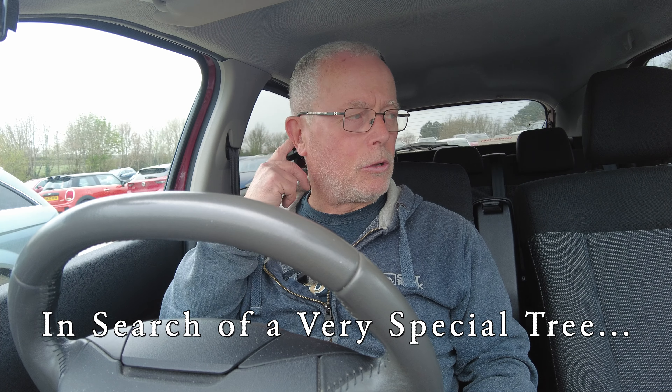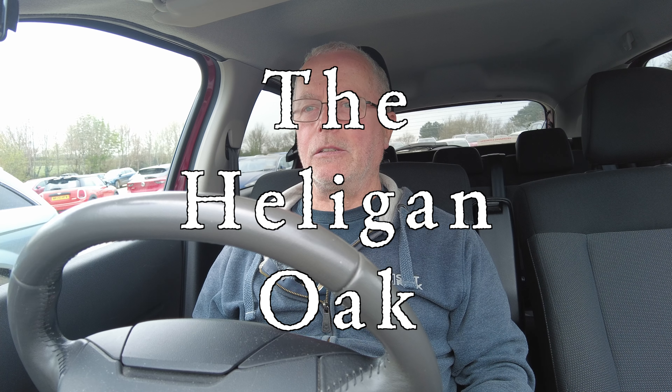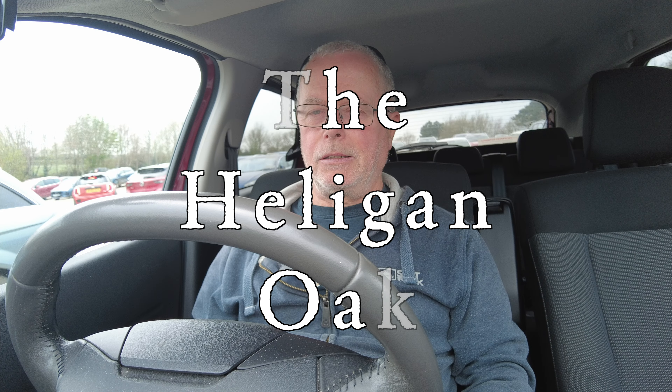Hello and welcome to another on location vlog. Today we're at a very special location: the Lost Gardens of Heligan. I'm not actually going to go into the Lost Gardens — I've got a very particular subject in mind which is on the outskirts of Heligan, so hopefully I won't have to pay to get into the gardens. Let's get going, but before that let's have some coffee. Catch you in a minute.